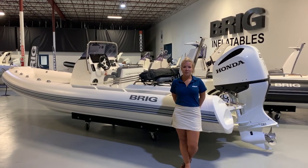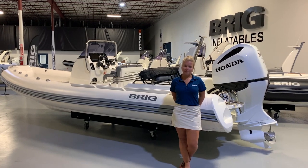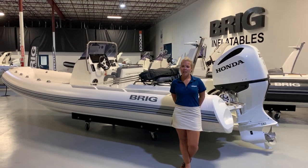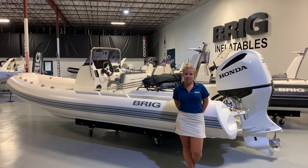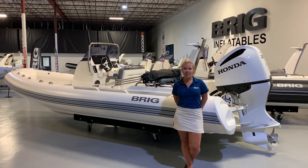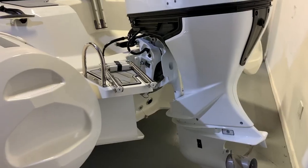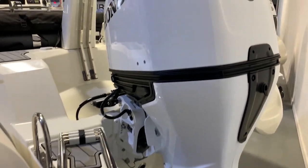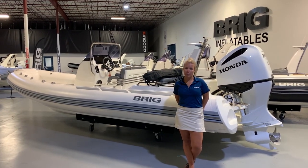The Eagle 6.7 is fast, responsive, and fuel-efficient due to its slightly higher tube position. Since this boat rides much higher out of the water, you get more speed with a higher bow angle of attack. In addition, the extra-large sized engine shaft widens the variety of compatible engines. The Eagle 6.7 can accommodate anywhere between a 115 to 225 horsepower motor, depending on how you want the boat to perform.